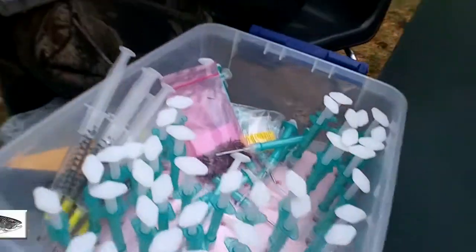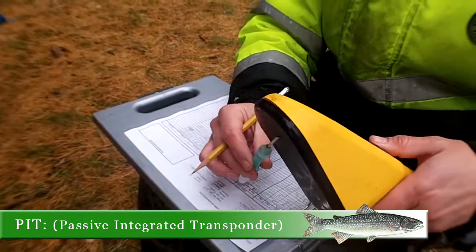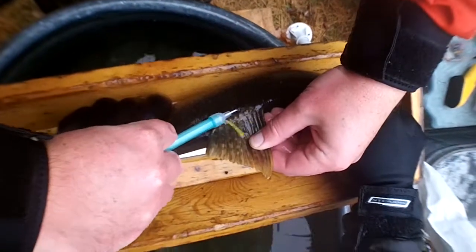We're also doing a PIT tag, and this is our first time we've done the PIT tags on lake trout. We can get an idea of tag loss too, because we have some of these fish. Most of the fish are going to be floy tagged as well.